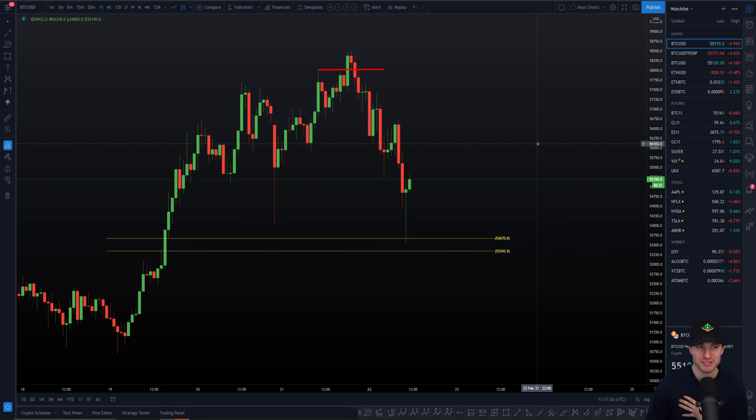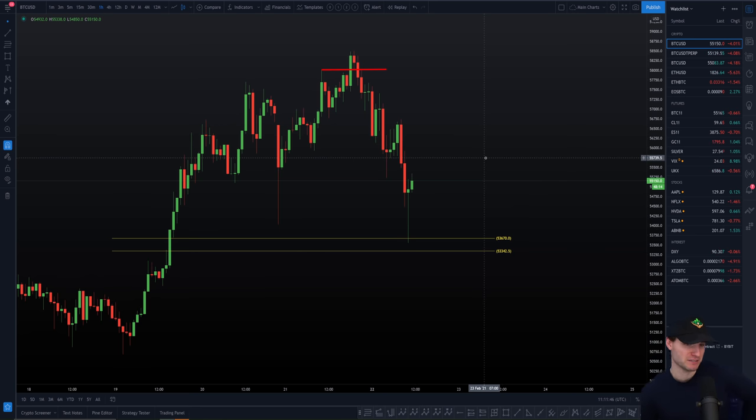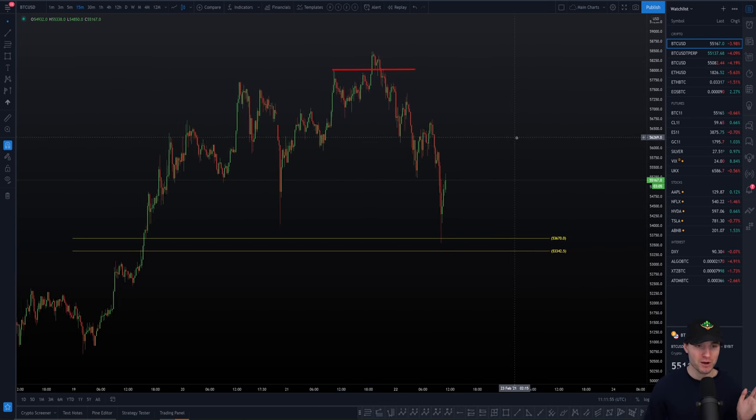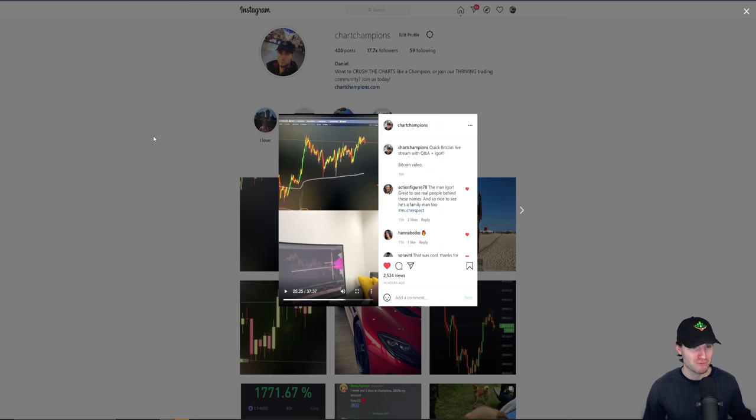If you want the exact levels I'm going to buy, that's what I went through in the Champions livestream yesterday — where I want to enter, my stop loss, and my target. I don't really want to share it in this video because it's unfair to the people that have paid for it.